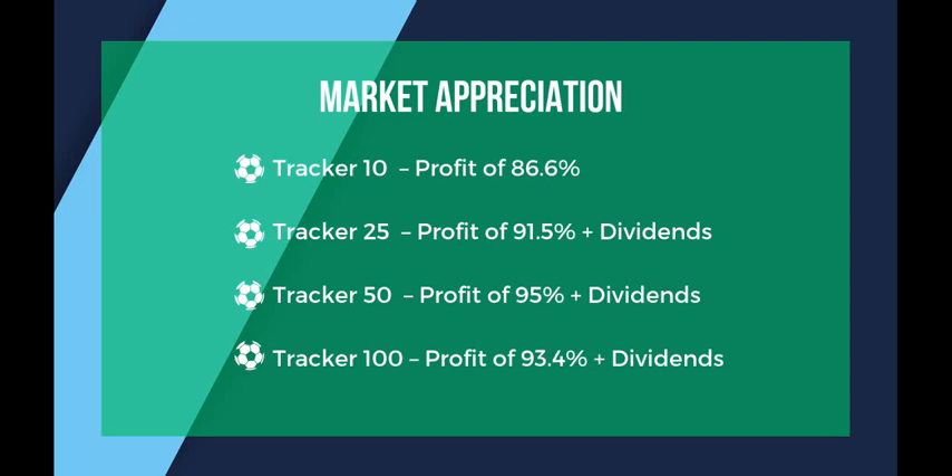The trackers are similar to an index or an exchange-traded fund on the stock market. The Tracker 10 will buy you one share of each of the top 10 players, the Tracker 25 buys one share of each of the top 25, and so on. I've looked back and I have records of what the trackers were trading at a year ago today and these are the returns they've offered over the last year. Considering that financial markets are in pretty bad shape and stocks are averaging 8% a year including dividends, there's so much room for these rates to drop and you'd still be getting an incredible opportunity for profit.